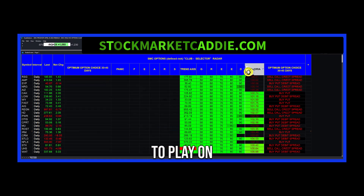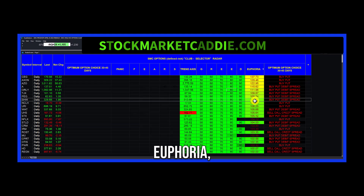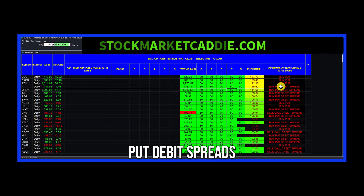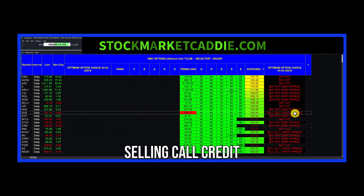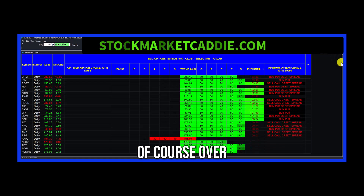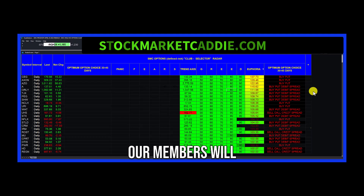If you want to play on the dark side, we just hit euphoria. And then here are all the put options, put debit spreads, selling call credit spreads. Here they are — the stocks are, of course, over on the left. Some of them were populated last night and have already come in a little bit, and our members will be profitable.